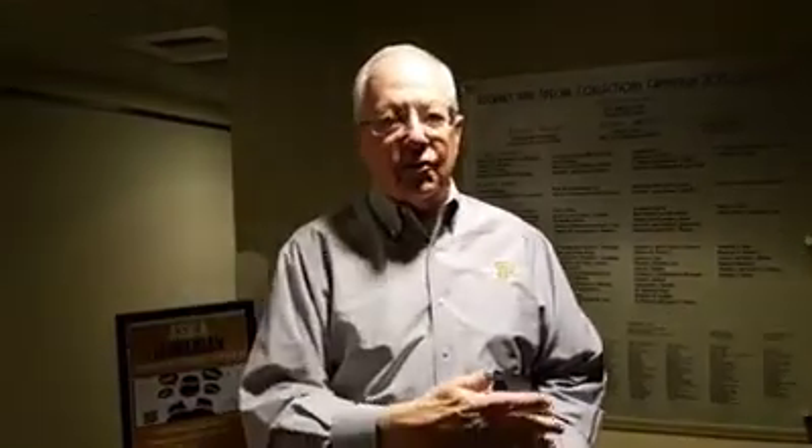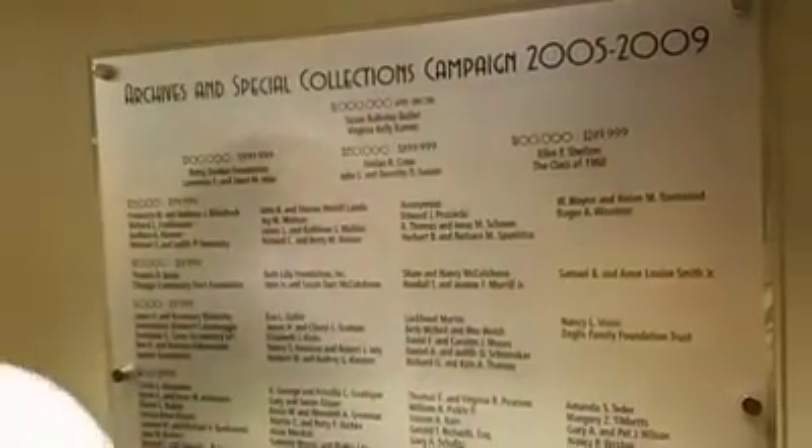We're actually on the fourth floor of Stewart Center. We just got off the elevator here and we're walking in. It's a special elevator, actually located in the Humanities, Social Science, and Education Library — we call it Hissy here for short. It's the Hissy entrance under the mural on the west side of Stewart Center, just outside Loeb Playhouse. That's the entrance you come into to find this elevator — you can't get here anywhere else. You take it up to the fourth floor and you end up at the Archives and Special Collections.